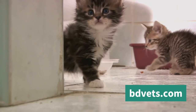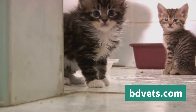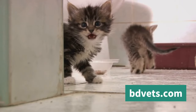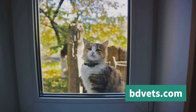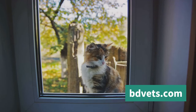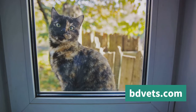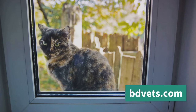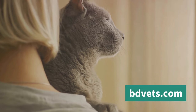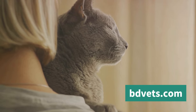Then we have the hiss — a clear sign of an upset or frightened cat. If you hear a hiss, it's best to give your cat some space until they calm down. Remember, no two cats are alike, and what may be a hiss of annoyance for one might be a hiss of fear for another. Lastly, let's not forget chattering — that odd jaw-clicking sound cats make when they spot a bird or squirrel outside the window. It's believed to be an expression of their frustration at not being able to reach the prey, or perhaps their anticipation of the hunt.